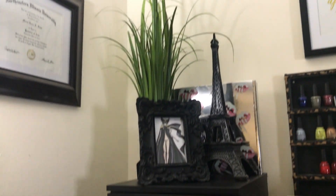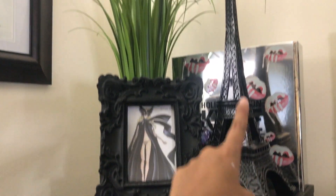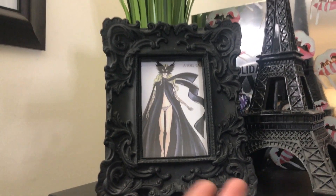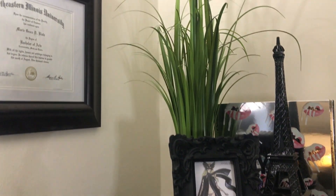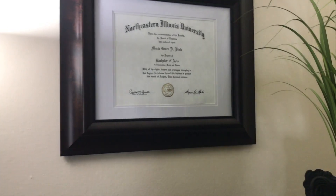I also have my little corner here on top of my drawer — I have a picture frame and this Eiffel Tower. That picture frame has a picture of some random girl; I got it when I used to work at Victoria's Secret so I just ended up framing it. And then this holiday collection from Kylie, some greenery, and my degree in communications, media and theater.